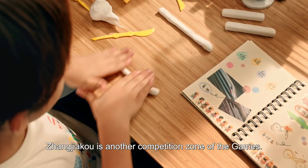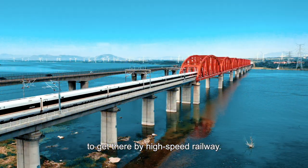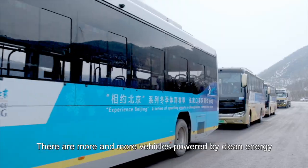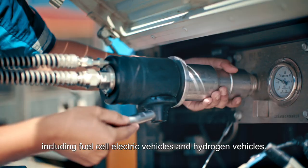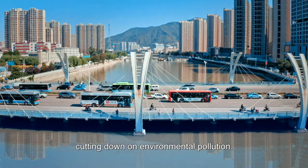Zhangjiakou is another competition zone of the Games. It takes less than one hour to get there by high-speed railway. The intercity travel is faster. There are more and more vehicles powered by clean energy, including fuel cell electric vehicles and hydrogen vehicles. They can help reduce carbon emissions, cutting down on environmental pollution.